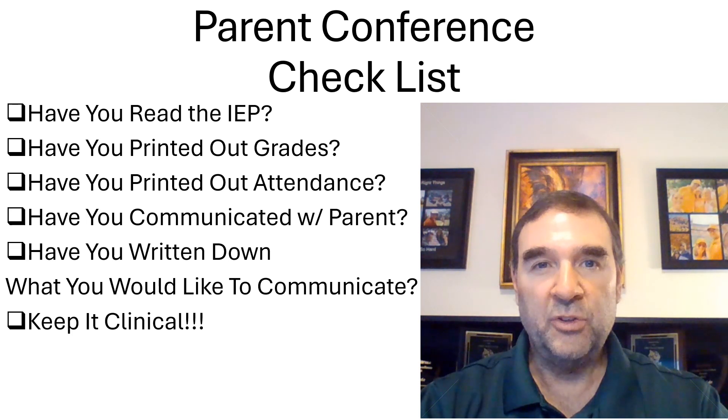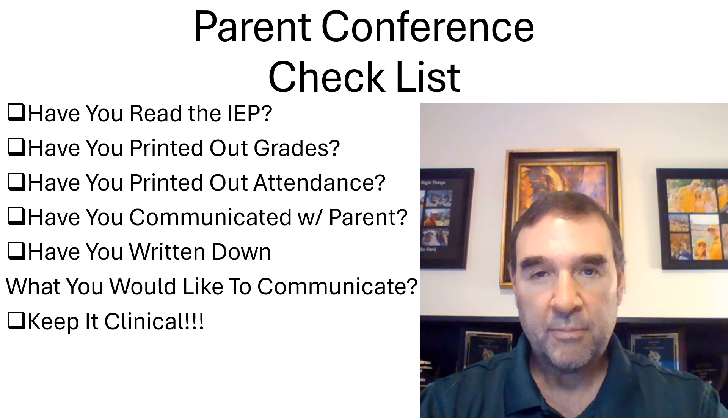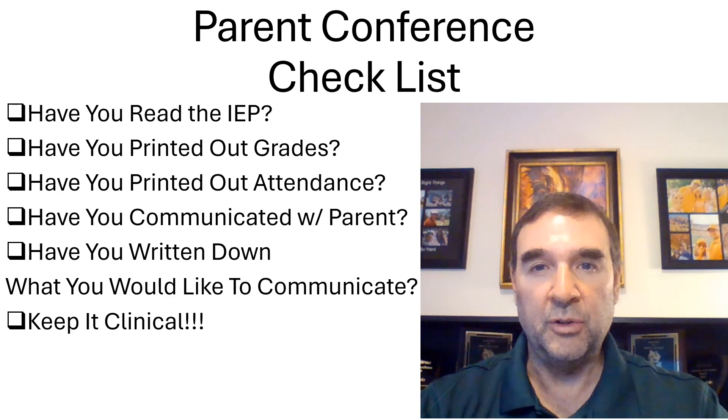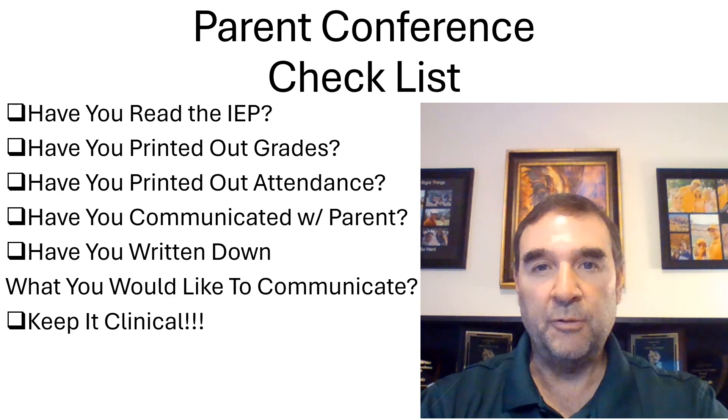The first and most important item is identifying if there's an IEP. You should know if your students have IEPs and have read all of them. But particularly if you're getting ready for a parent conference, you definitely need to know if there's an IEP and what it says as far as modifications or accommodations you need to make for the student. Check that off.